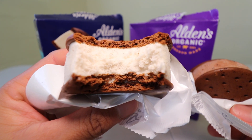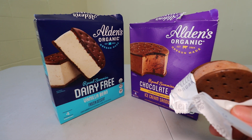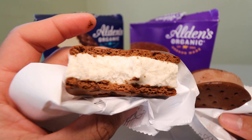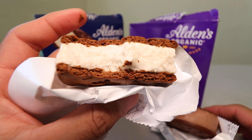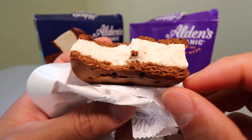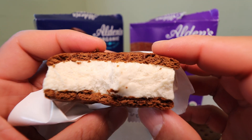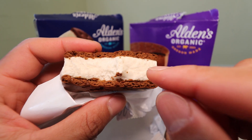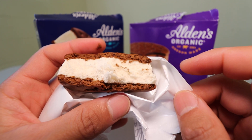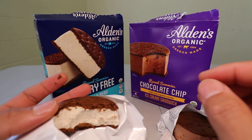Mmm. Okay. Oh, this is good. I'd say 7.1 out of 10. It's very simple, not too sweet, very enjoyable. The cookie — or let's just say bread — this brown bread is nice and soft, and the frozen dessert inside is also nice and soft. No weird taste, just simple. I like it. Nice and cold too.